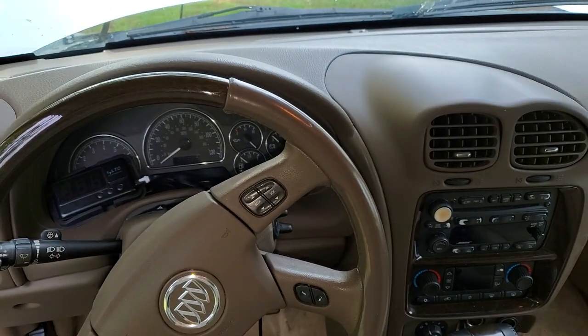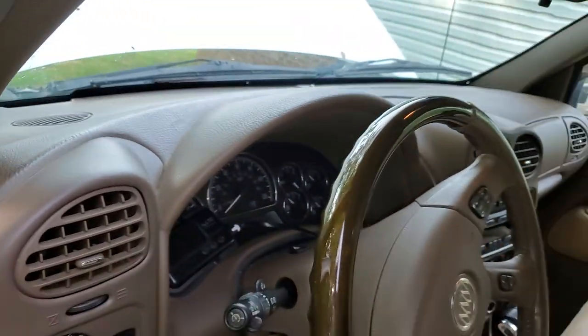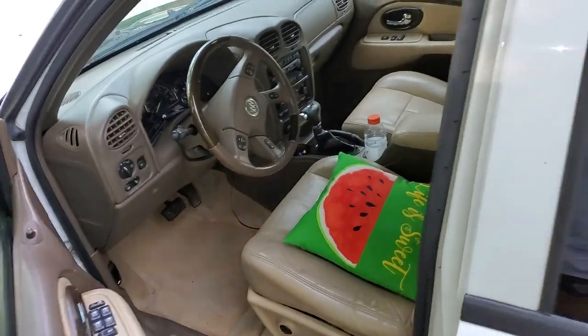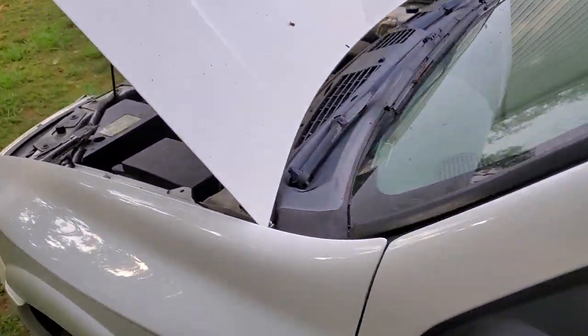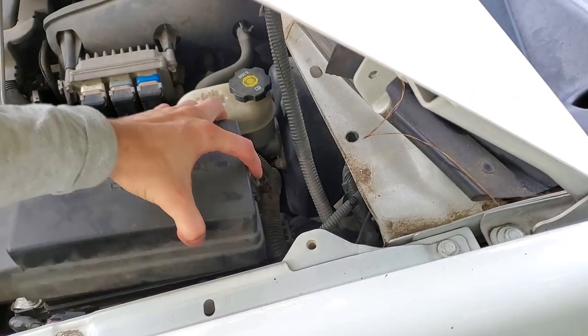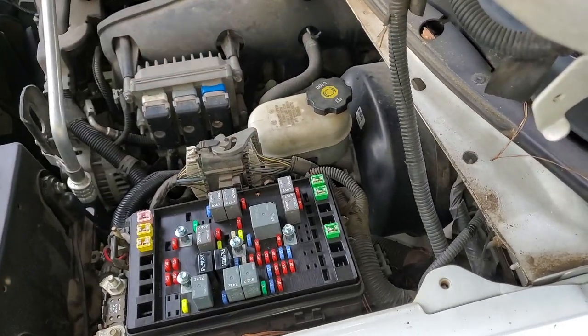This is a 2005 Buick Rainier, also known as a Chevy Trailblazer. If you're having issues with your power outlets or cigarette lighters not working, I'm going to help you out by pointing out the locations of the cigarette lighter fuses, also known as the power outlet fuses. Starting under the hood, you can see that there's a 20 amp fuse located right here.